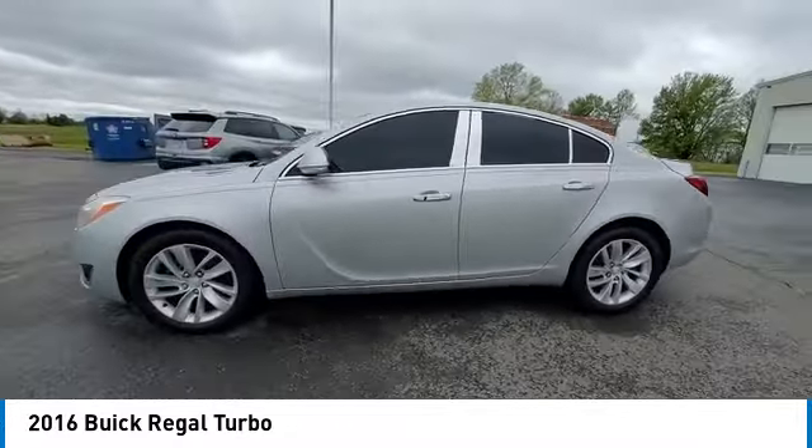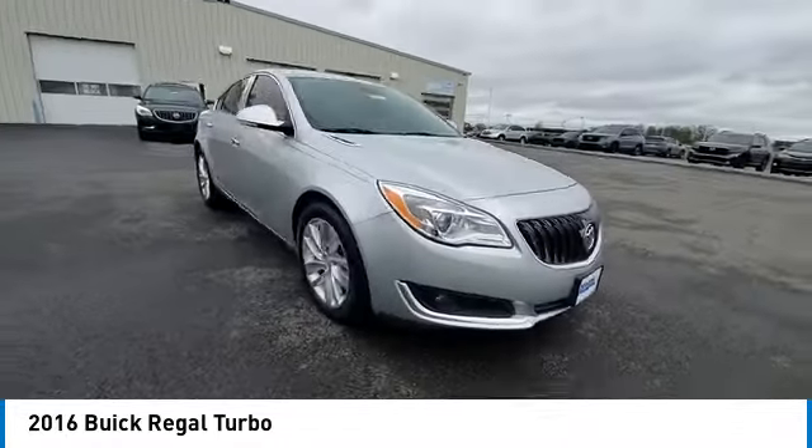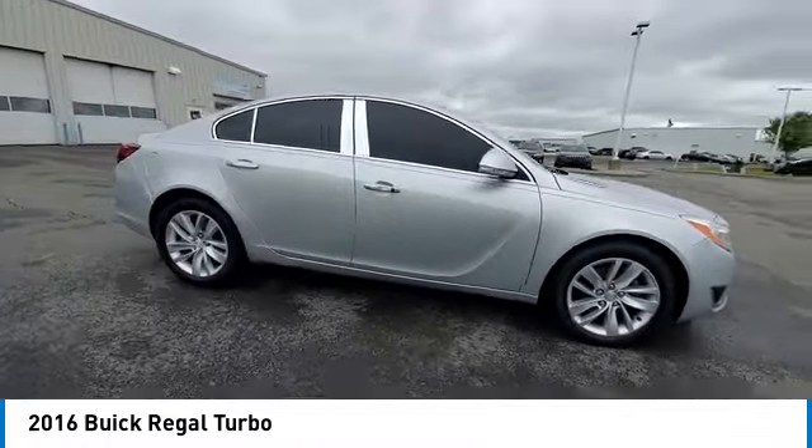Fog lights, front license plate bracket, speed control, four-wheel disc brakes, rear window defroster, Sirius satellite radio.